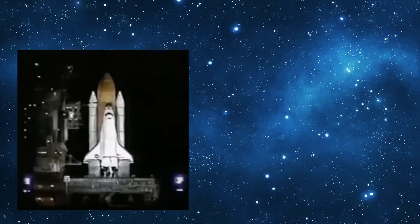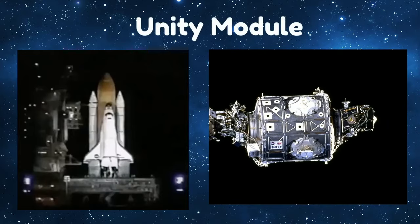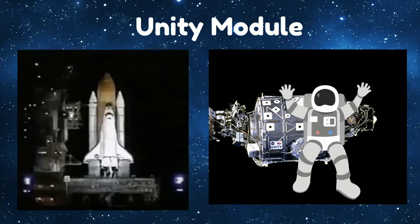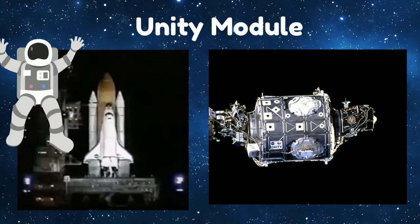Two weeks after Zarya was launched, the United States launched its own space shuttle with the Unity module and its astronauts on board. The next step was connecting the first two modules. The astronauts did this by floating out into space and attaching them, and that is how the International Space Station began.